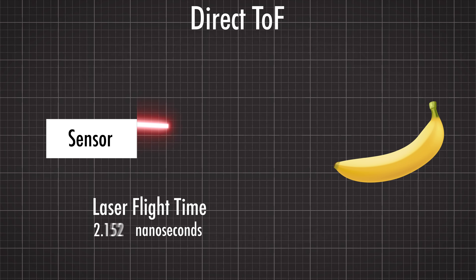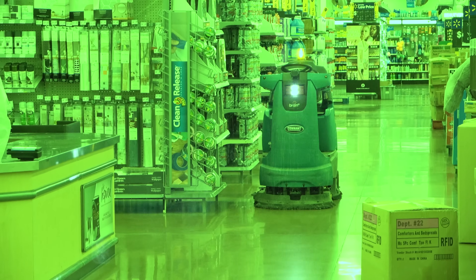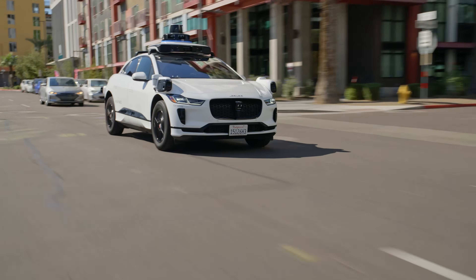It could be measuring just a single point, or maybe 64 points — like the 8x8 resolution direct sensor that my phone's cameras use for autofocus. Or the direct flash LiDAR on an iPhone with a couple hundred points. Or even the floodlit indirect sensor on a mopping robot with over 22,000 points. Or even literally millions of points, tens of times per second, like on the Waymo self-driving cars.